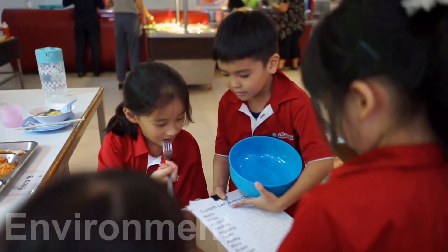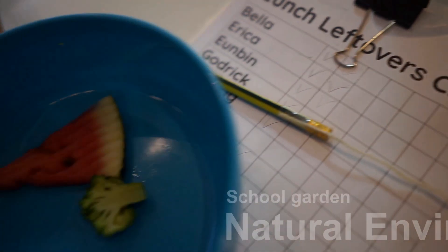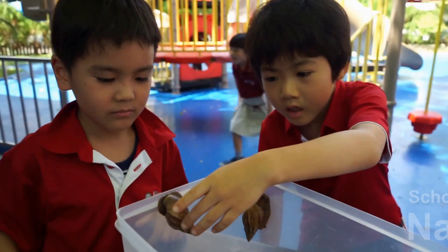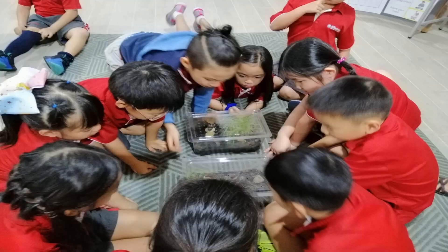The students cared for the snails daily. They collected leftover food at lunch to feed the snails. They also observed the snails daily to check on the health of the terrariums.